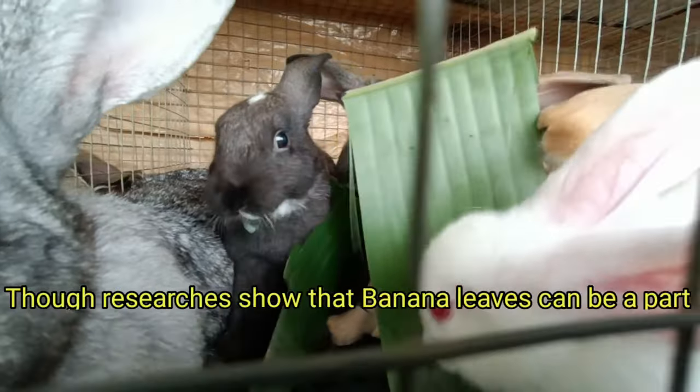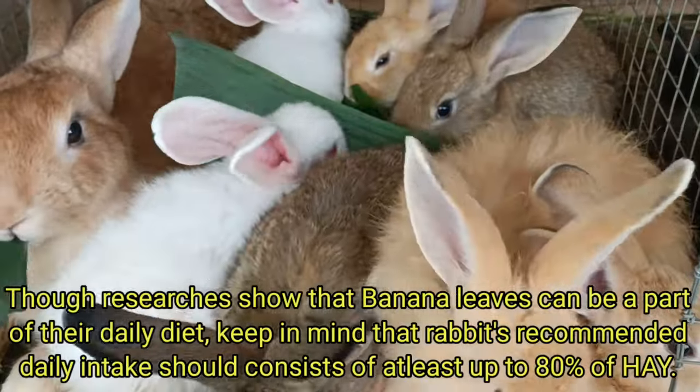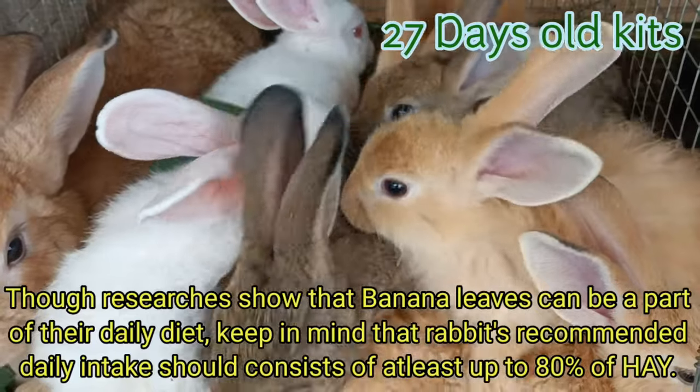Though research shows that banana leaves can be a part of their daily diet, keep in mind that rabbits' recommended daily intake should consist of at least up to 80% of hay.